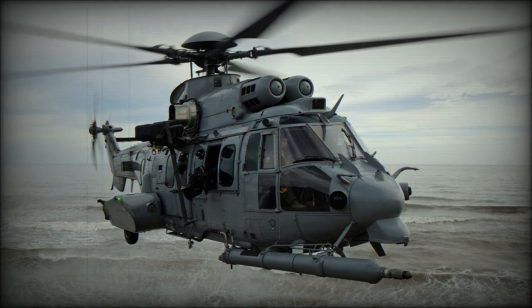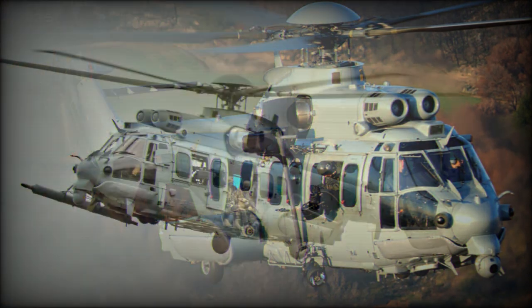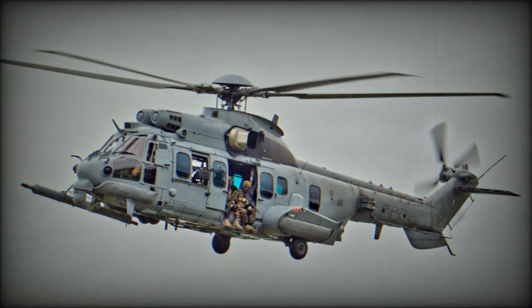The Eurocopter, now Airbus Helicopters, EC725 Caracal is a long-range tactical transport helicopter. It evolved from the Eurocopter Puma/Cougar family. It was specially developed to meet a French Air Force requirement for a specialist helicopter for combat search and rescue operations.